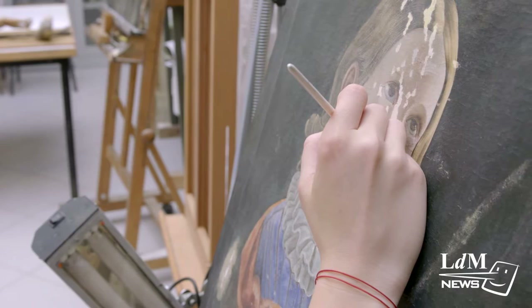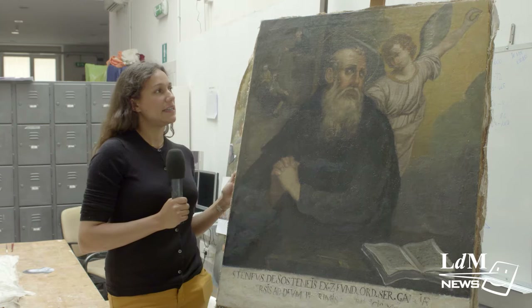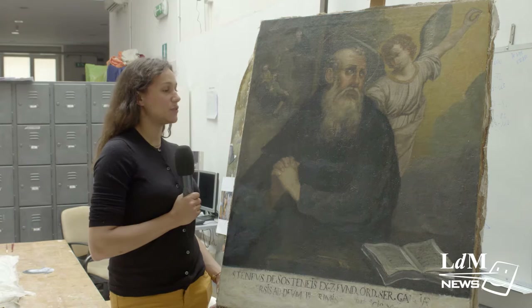There's objects, there's also furniture restoration, and several other objects that come into the laboratory. This is a piece — a painting coming from a church from the 17th century — and it has already been restored by a student at the LDM. Most of the works of art restored here come from churches or convents, local places in the territory of Florence.